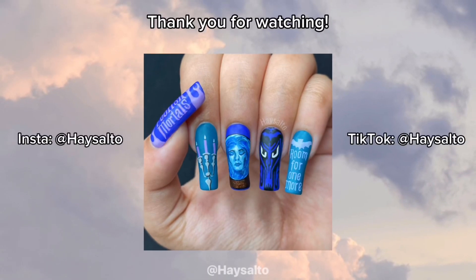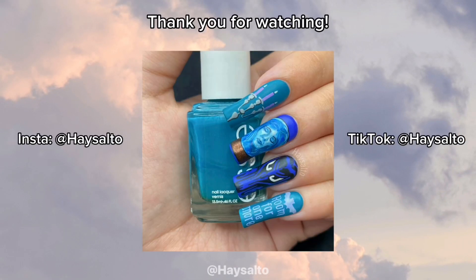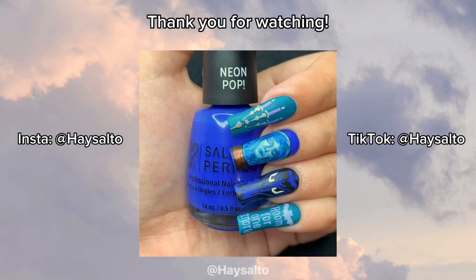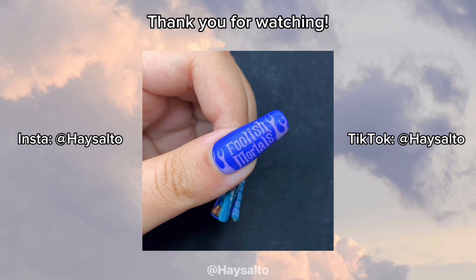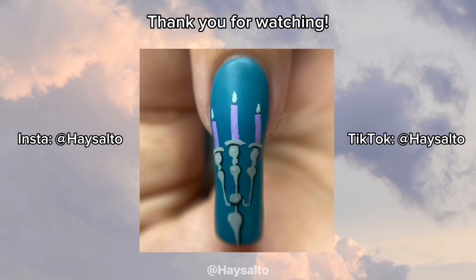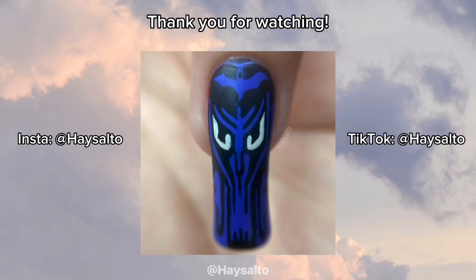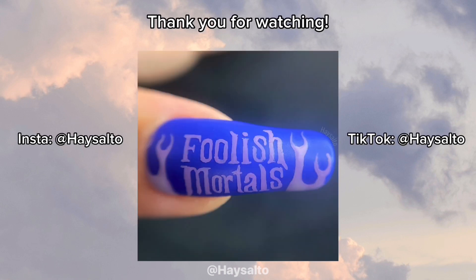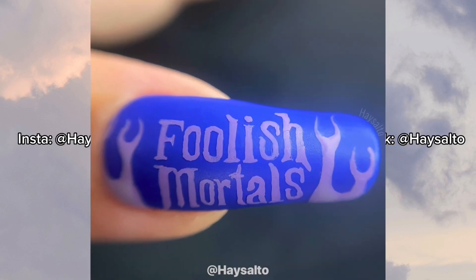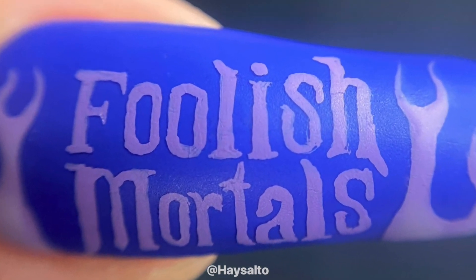And with that, my Haunted Mansion nail art design is complete. I hope you enjoyed seeing this design come to life, and I hope to see you in my next video. If you want to keep up with my nail art adventures, you can find me on socials at heyselto. I hope you have a spooktacularly great day, if you dare.